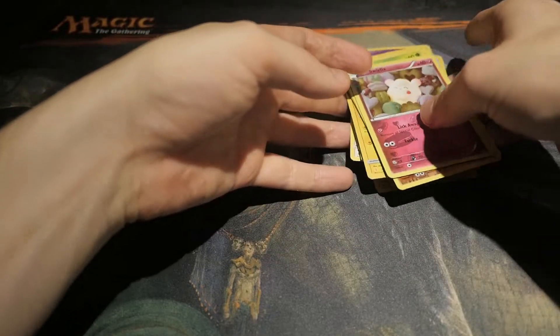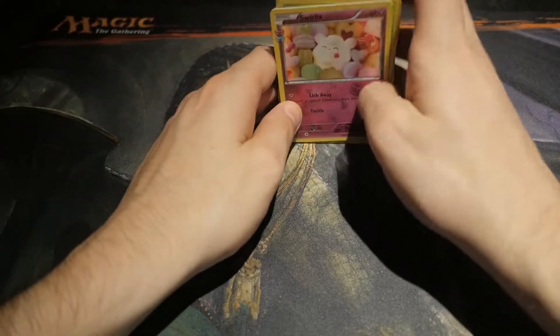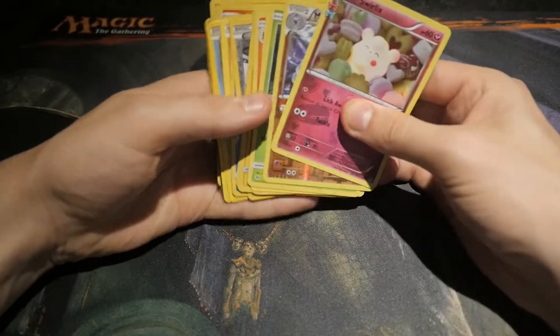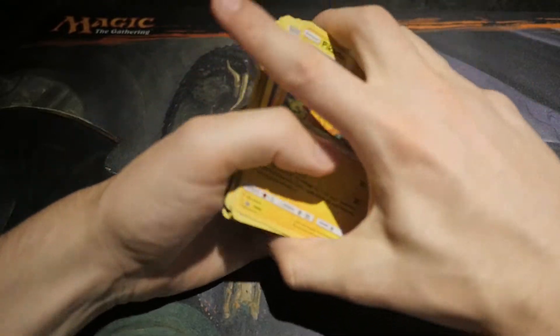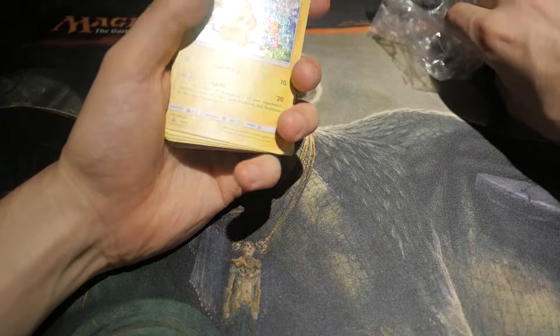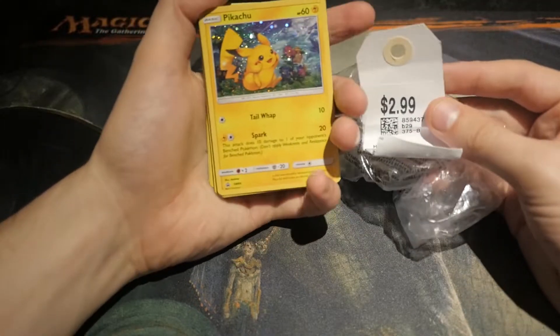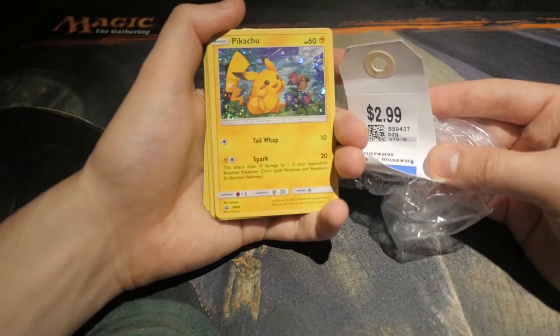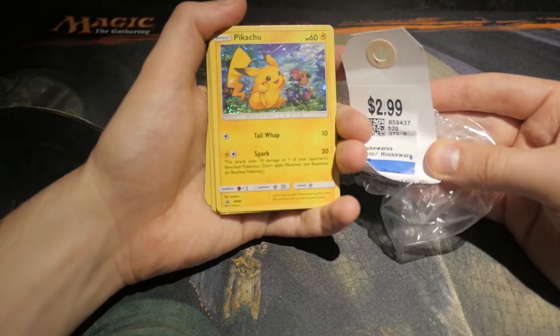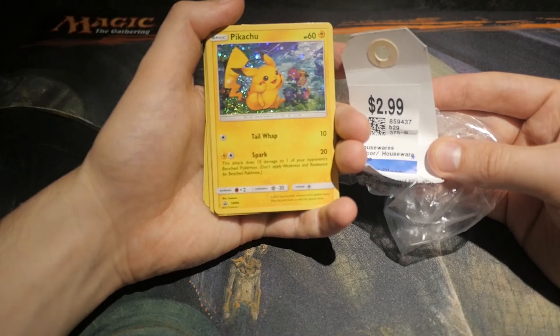Alright, well, that was it. Very small haul to buy today. What do you guys think — is this really worth it? I don't know, hard for me to say. I'm not really into Pokémon that much, but for $3, it's hard to say no. Anyways, I hope you enjoyed this quick little thrift store buy, and I'll see you in the next one. Take care.